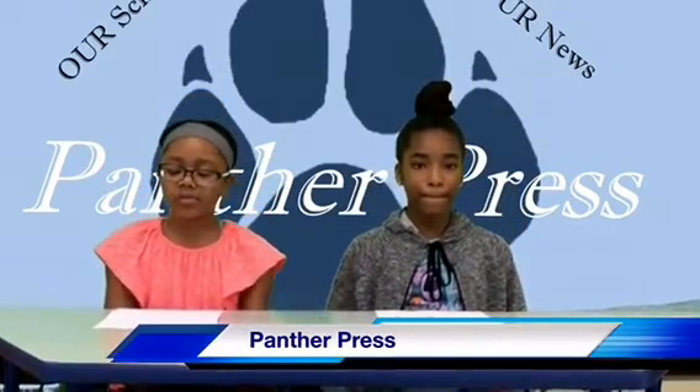Now for our weekly trivia segment. I will give it back to you, Cody. As a reminder, last week's trivia question was: What scientific instrument is used to measure air pressure? Did you find the answer? The answer is barometer. This week's question is: What is the state capital of Hawaii? Tune in next week for the answer.